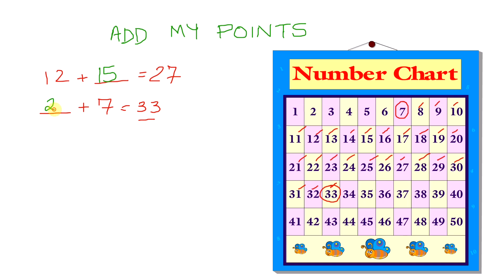So that's 26 plus 7 equals 33. See? You'll get the same answer — it doesn't matter which direction you go.